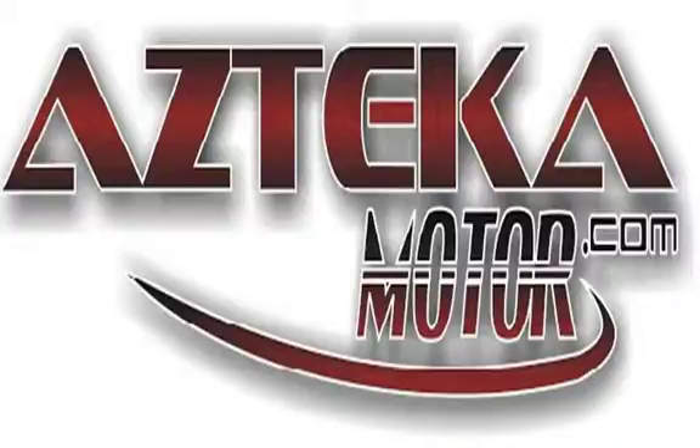Only at Azteca Motor — remember the name Azteca Motor, home of the no credit check. Azteca Motor.